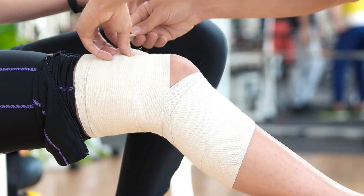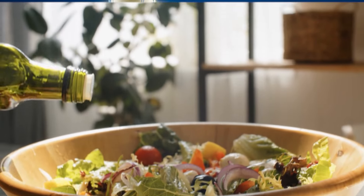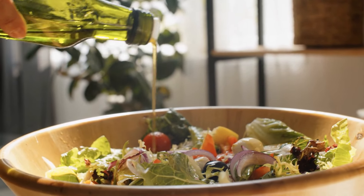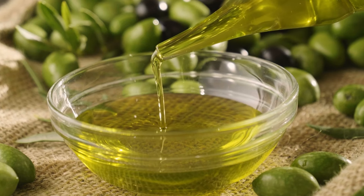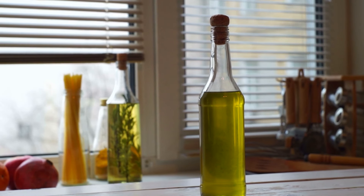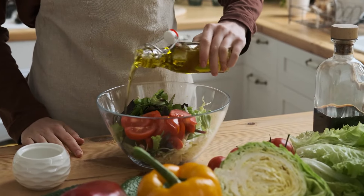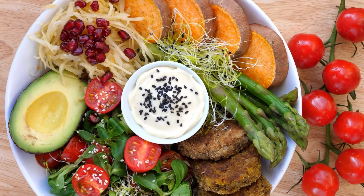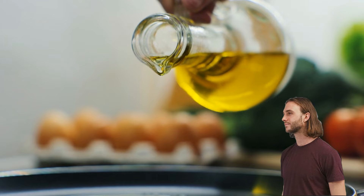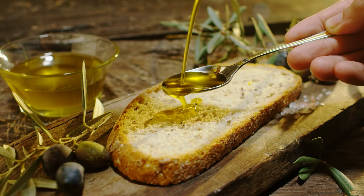This may translate to accelerated healing processes post-injury, better management of chronic conditions involving tissue degeneration, and potentially supporting bone health. Incorporating extra virgin olive oil into your diet — whether drizzled over salads, used in cooking, or enjoyed with bread — presents a flavorful way to nurture your body's innate healing abilities. Quality is crucial: opt for bottles labeled as extra virgin and cold-pressed to ensure potency. Remember, moderation is important, as extra virgin olive oil, despite its benefits, is still a source of fat.